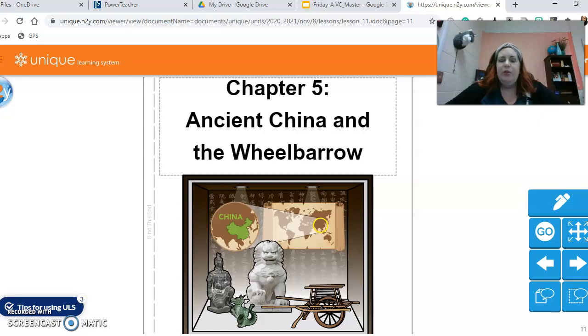Hey everybody, good afternoon. So this is seventh period. This is our last video lesson for today. We're gonna go ahead and do chapter 5, Ancient China and the wheelbarrow.